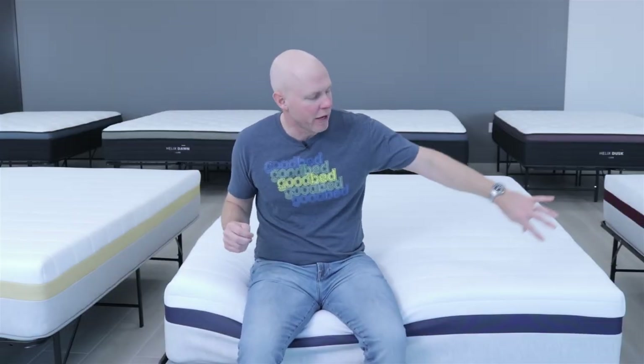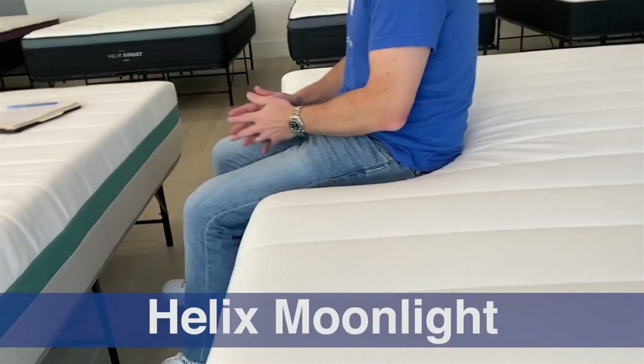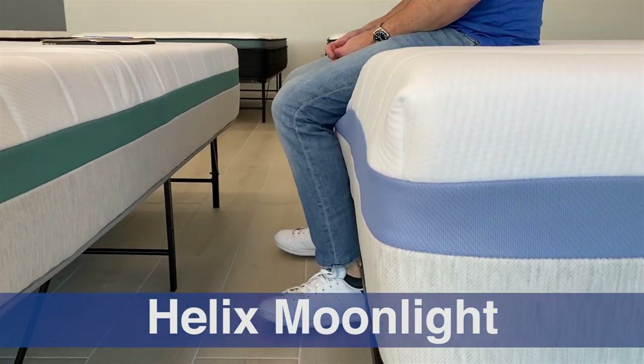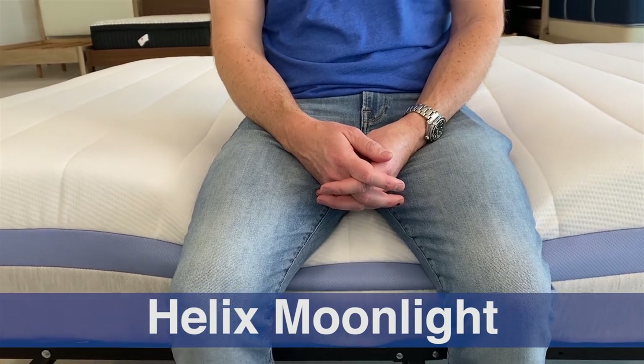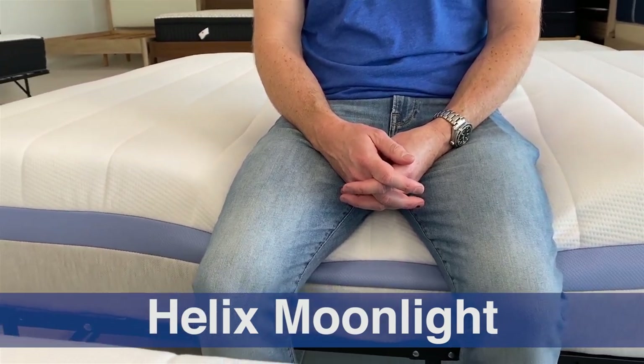They also have some edge support at the head and foot. In our testing, we did not find that edge support to be as effective at the head and foot as on the side of the mattress. But we also don't think edge support is quite as important at the head and foot, because on the side, not only do you sit there but you also lie there.